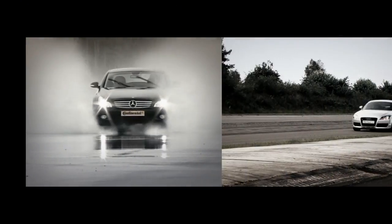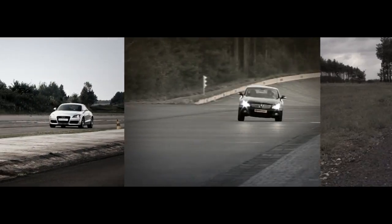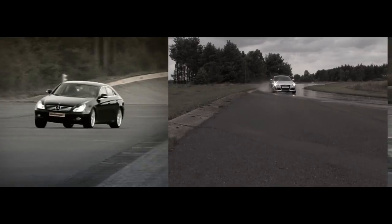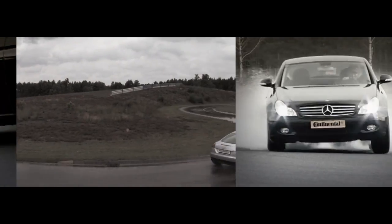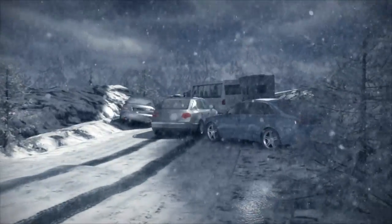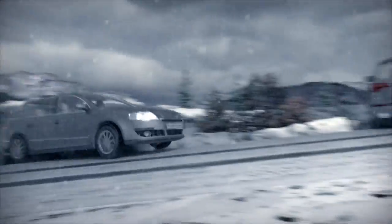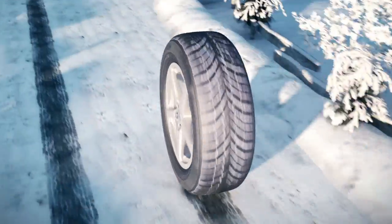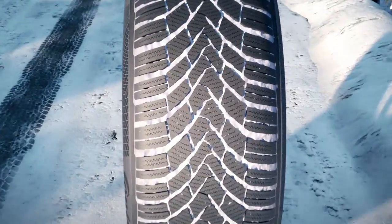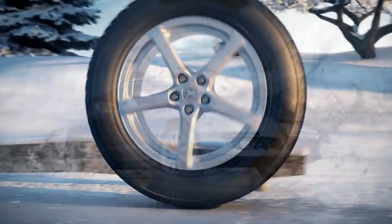Factors like aquaplaning performance, dry braking, dry handling and handling on a wet surface also play a decisive role in recognising a good tyre. And what about winter tyres? Important criteria are missing from the label: start-up on snow, whether it slips when travelling uphill on snow, braking performance on snow and ice, and how good handling is in general at temperatures below 7 degrees Celsius.